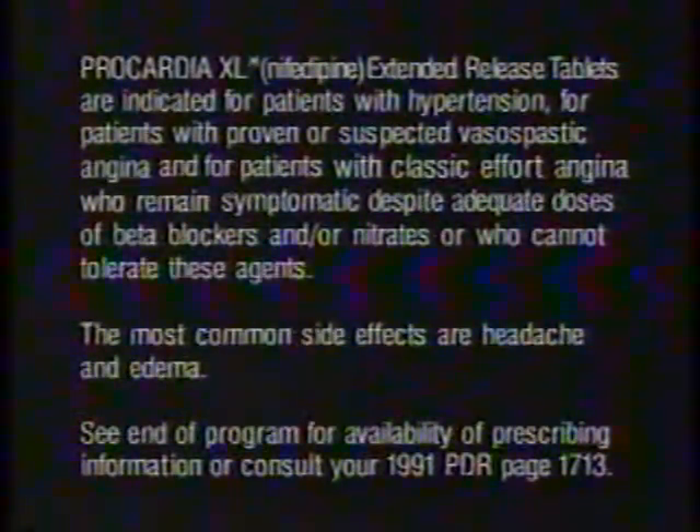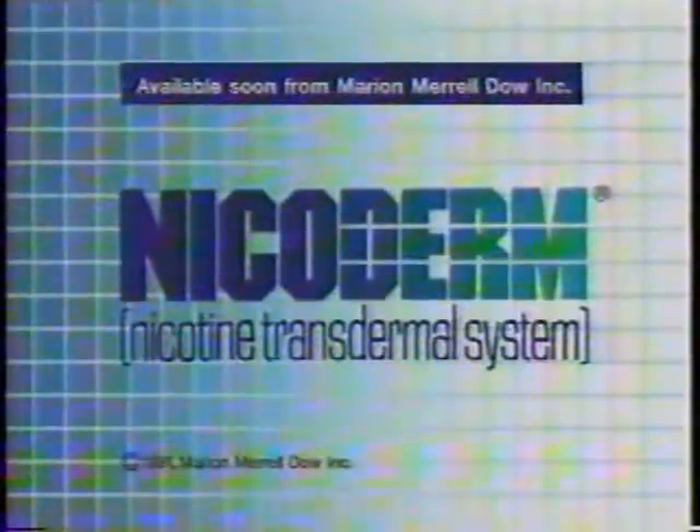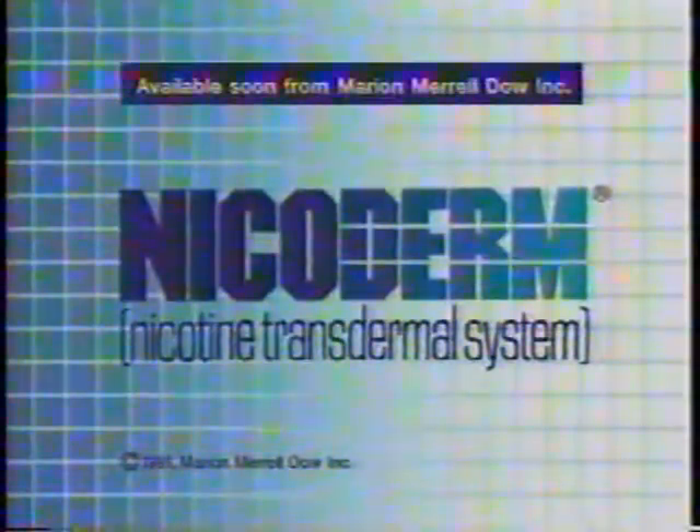The most common side effects are headache and edema. Nicoderm — nicotine transdermal system — available soon from Marion Merrill Dow.